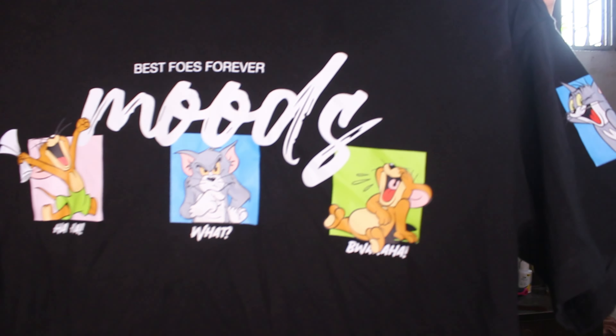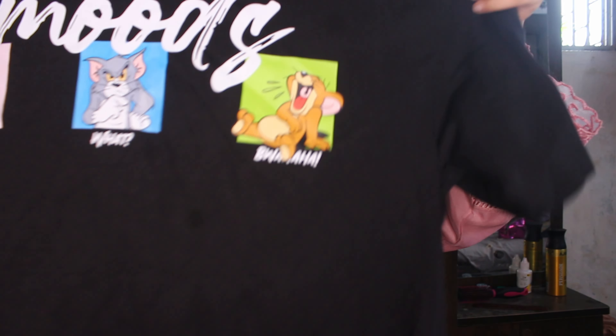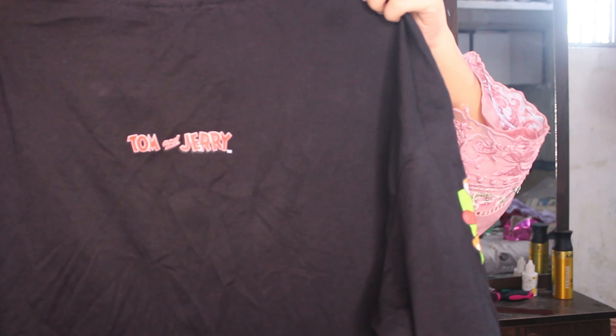Before I talk about that T-shirt which I liked very much — that T-shirt has black color Tom and Jerry. Here on the front there is a mood, 'best post forever.' Cherry is very happy, Tom is very irritating. Here on the sleeves there is Tom, and here is Cherry. And behind it there is Tom and Jerry. I bought it in small size and the pricing was 652.